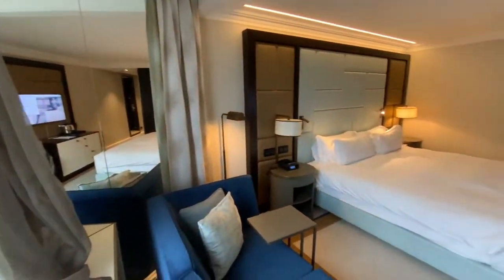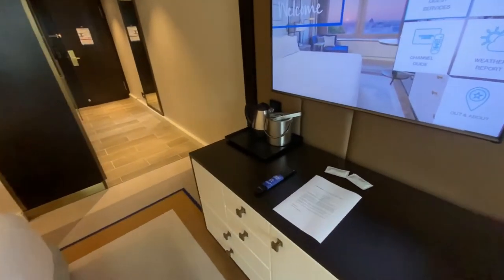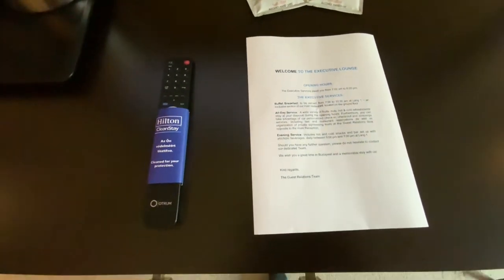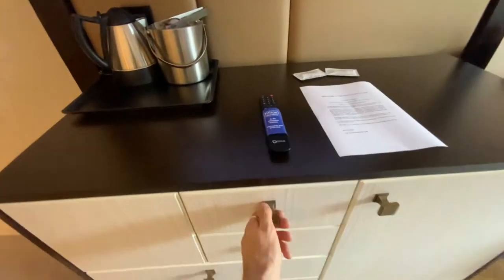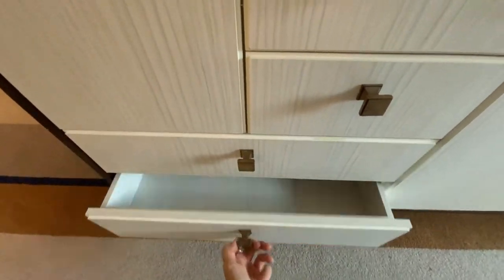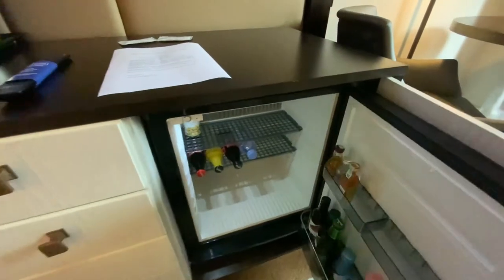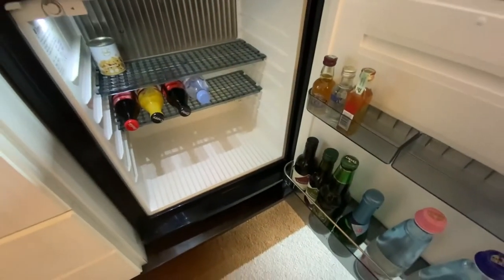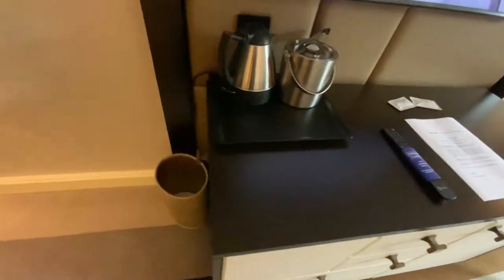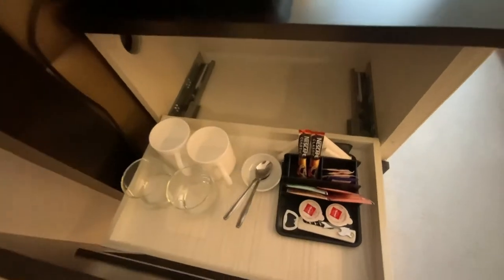Near the window, there is a small sitting area with an armchair and a table. On the desk under the TV, I found a paper with all the information about executive services included in the room rate. The desk was almost empty except for the minibar with a few bottles of different drinks. Also, there is a drawer with traditional cups, glasses, spoons, tea, coffee and a bottle opener.